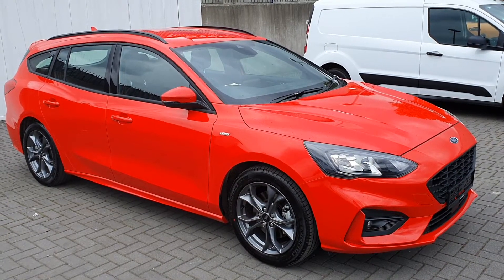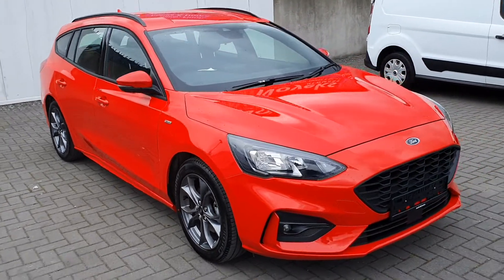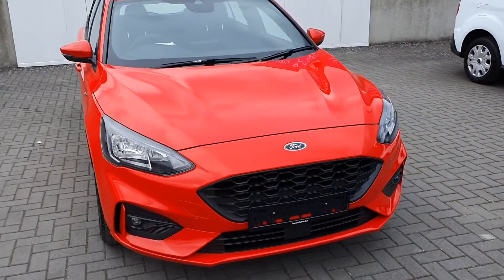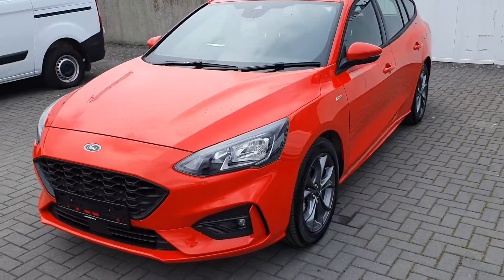Hello, Peter here from Joe Duffy Ford. Today we're presenting to you this 2020 Ford Focus ST Line Estate. It's finished in Race Red, with a 1.5 litre diesel fitted with a six-speed manual gearbox.